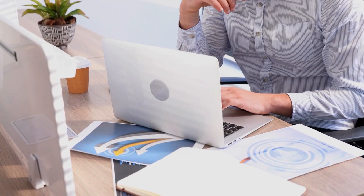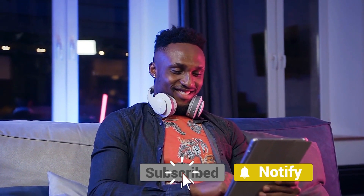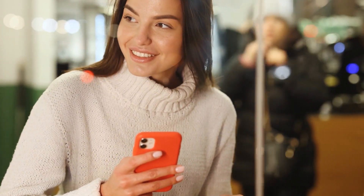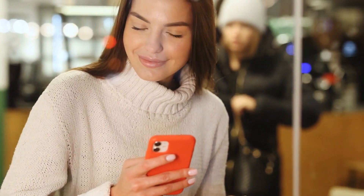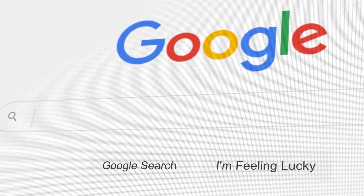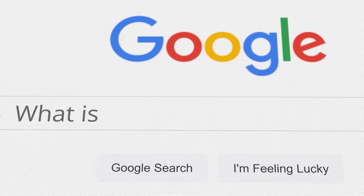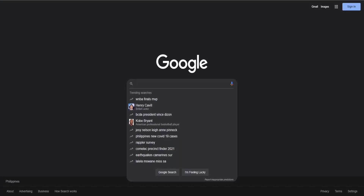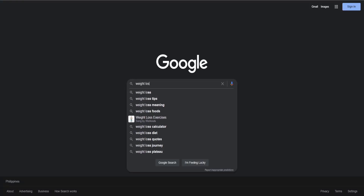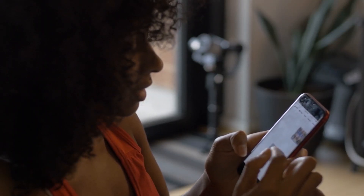The next thing we will show you is how to get traffic to your affiliate link. To get traffic, you will need your affiliate link. Go to Google and make sure your ad blocker is turned off so ads will appear when you search for something. Search for things that will show you ads, like "weight loss" — or any other topics you want. The goal is for Google to show you ads, as these advertisers will be your customers.